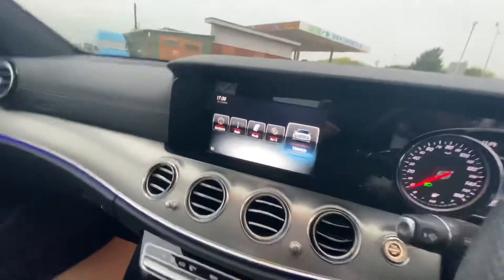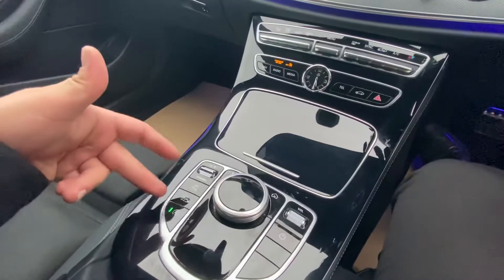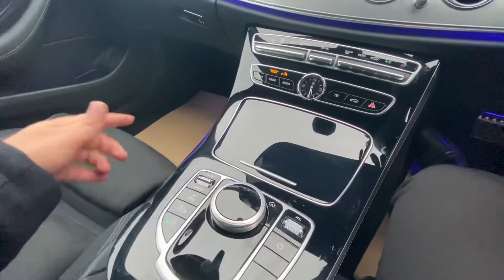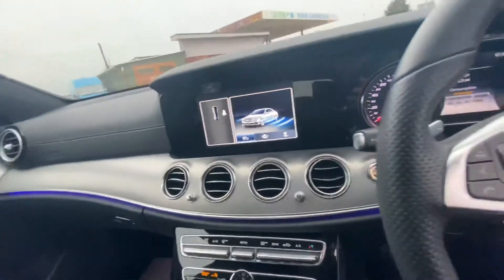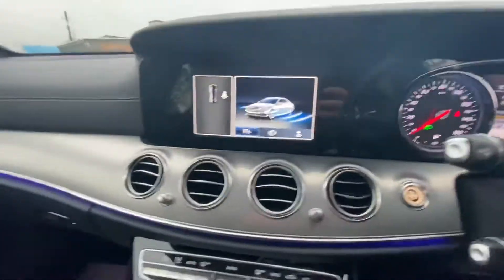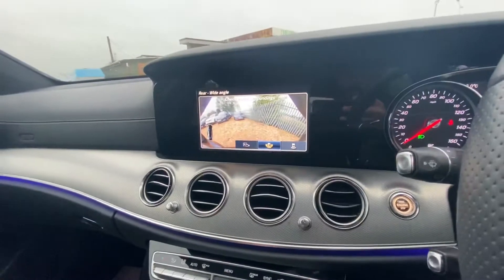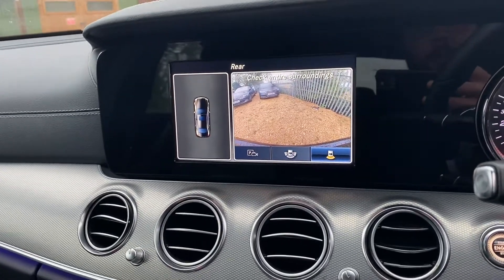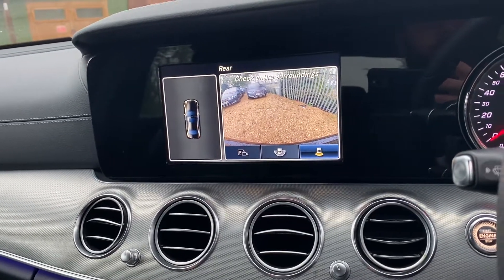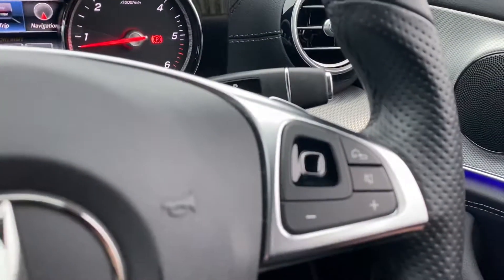Here we have a digital infotainment screen — everything is controlled through here. You've got shortcuts, different driving modes, and park assist. You've got a reverse camera — you need to have your seatbelt on for the camera to activate. Park assist will also need your seatbelt to be on, and you can park on either side as the car will search for spaces. You also have a digital display up here.